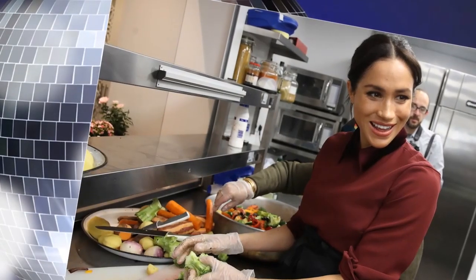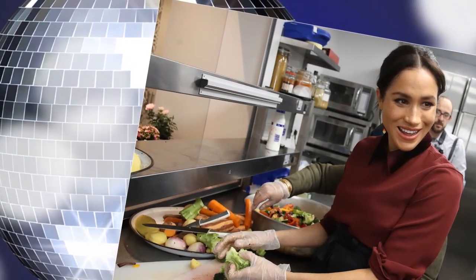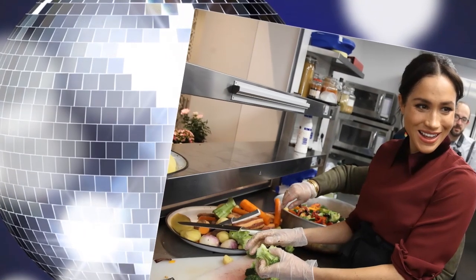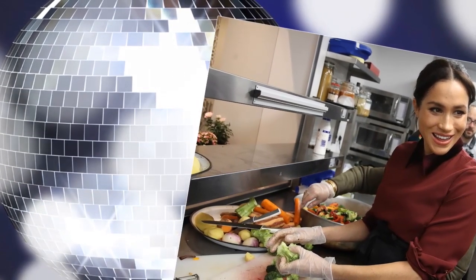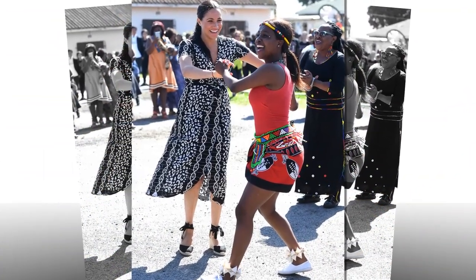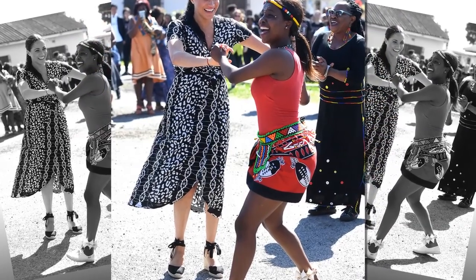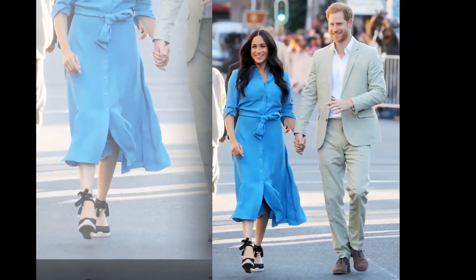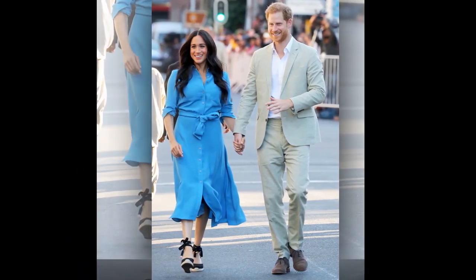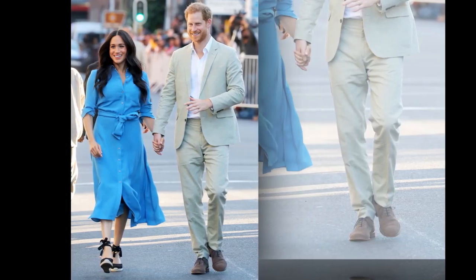Food has also played a major role in the couple's royal tours. When Meghan, 38, and Harry, 35, headed to Morocco in February, they visited a cooking school in Rabat where they watched a demonstration of children from underprivileged backgrounds learning traditional Moroccan recipes from one of the country's top chefs, Moha Fedal. They sampled a variety of dishes including traditional pancakes, and Meghan also received a copy of Chef Moha's cookbook, giving him 'Together: Our Community Cookbook' in exchange, with a personal note in her handwriting.